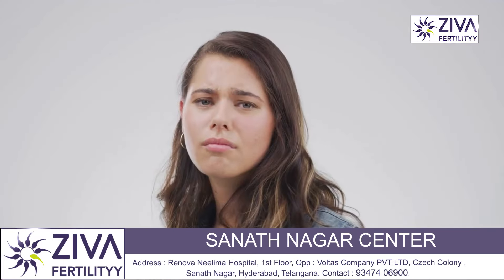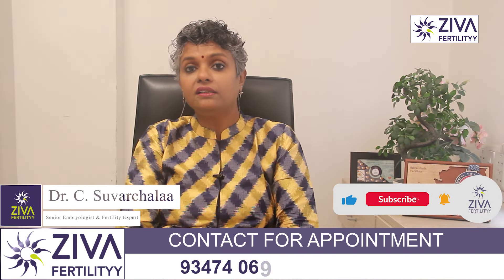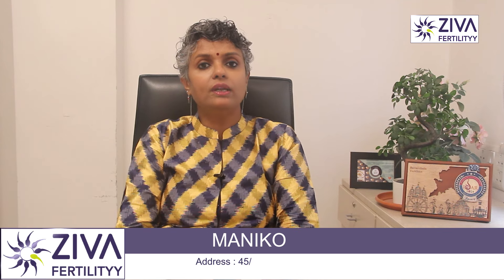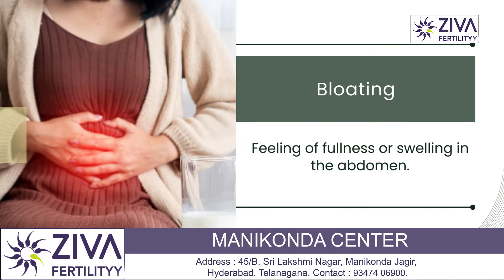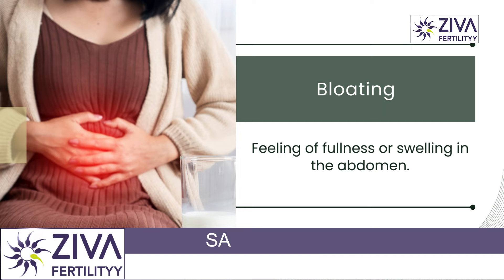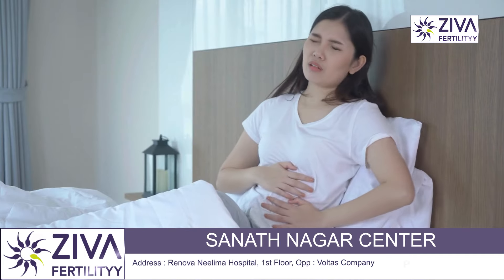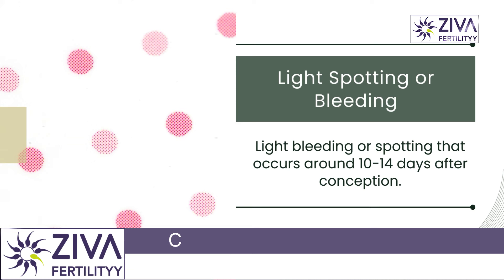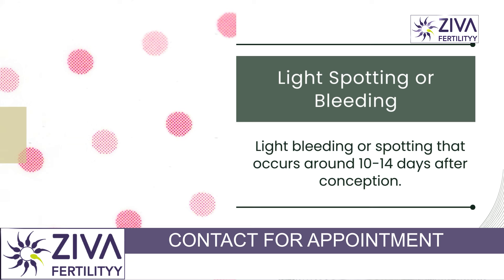There can be mood swings — heightened emotional sensitivity and frequent mood changes are also observed. Fluctuating hormonal levels, especially estrogen and progesterone, can affect neurotransmitter levels in the brain leading to mood swings. A feeling of fullness or swelling in the abdomen, also called bloating, is also observed, as increased progesterone slows down the digestive system causing gas and bloating.